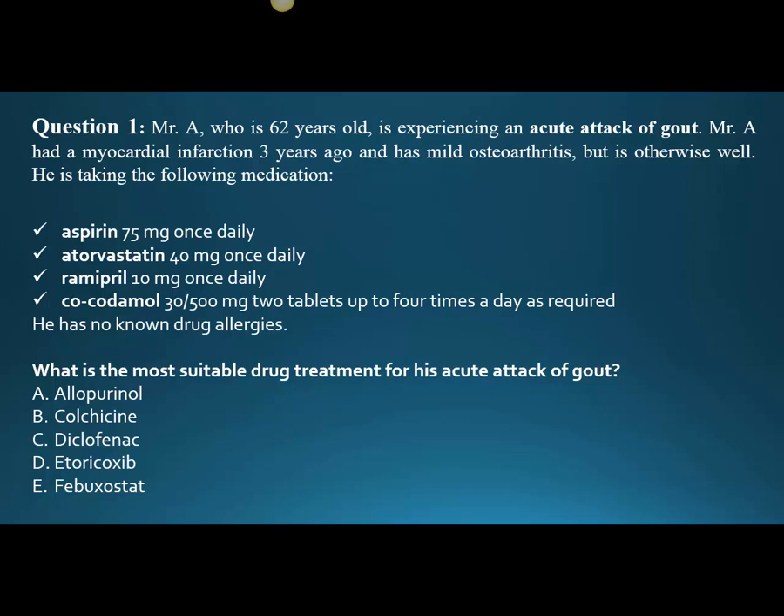What is the most suitable drug treatment for his acute attack of gout? The answer choices are: allopurinol, colchicine, diclofenac — in the States we have celecoxib rather than etoricoxib — and then febuxostat. But we still know that the -coxib stem tells us it's a cyclooxygenase II specific inhibitor.